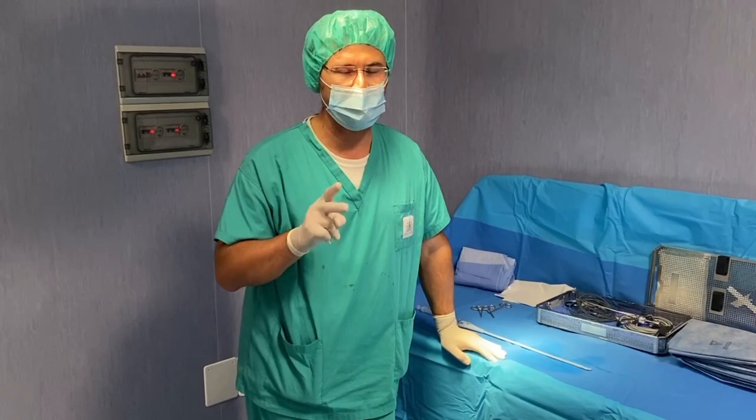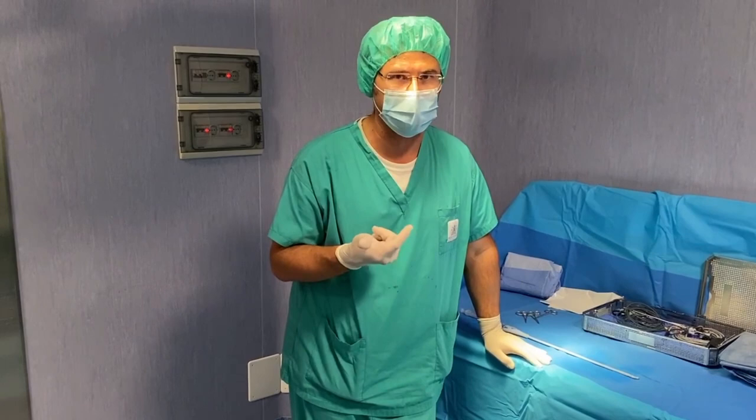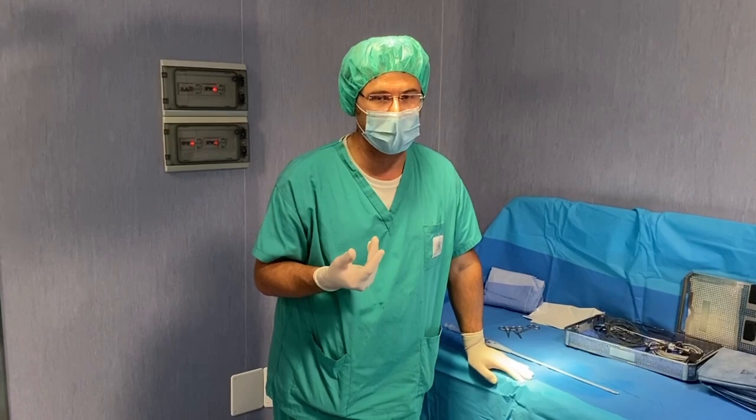I performed two Rezum procedures: one on a 60-gram prostate with a third lobe, and a second on a 103-gram prostate with an obstructing third lobe in a young patient requiring ejaculation preservation and obstruction relief.